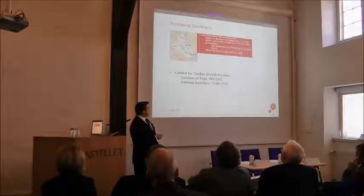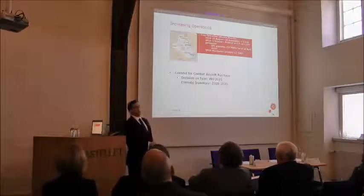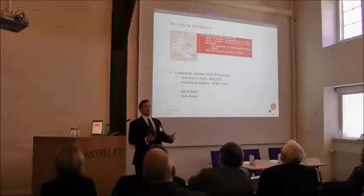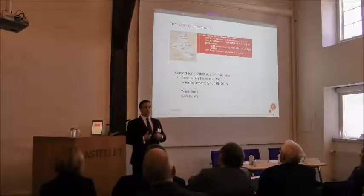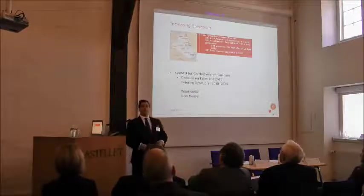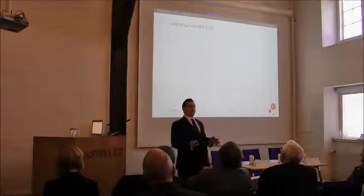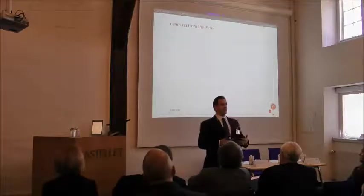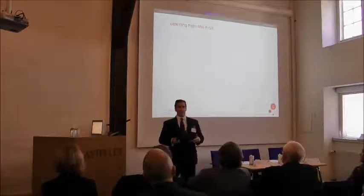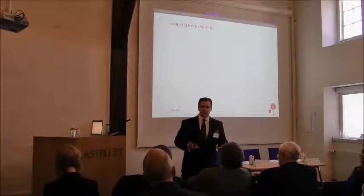This is the context in which the decision for recapitalizing the combat aircraft fleet will take place. A decision on aircraft type is coming in the next few months, with new aircraft entering inventory within three to five years. The key questions of what kind and how many will be decided by the elected representatives of the Danish people. My report does not make a recommendation on type or number — the question is what can be learned from the F-16 experience to provide context for those decisions.